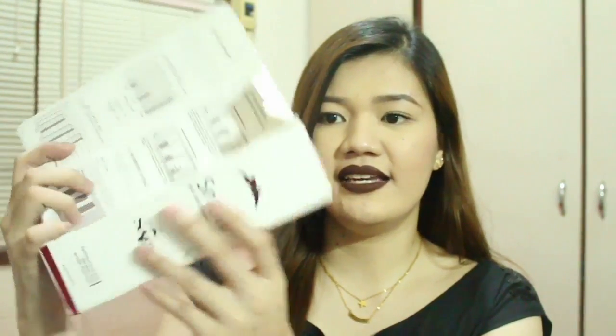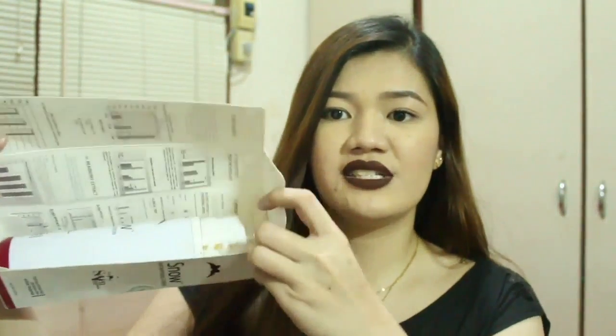We have here the Snow Skin Whitening Lotion — you open it at the side like that and the product is right there. It comes with a pump, it has 175ml of product, and it comes in a black, white, and red packaging which I really love. The packaging is really unique and luxurious in my opinion, and it feels really sturdy.